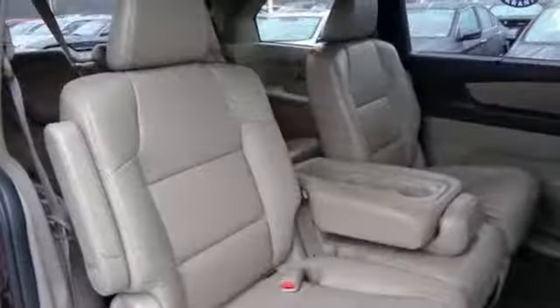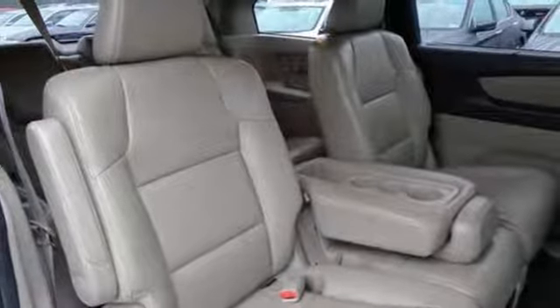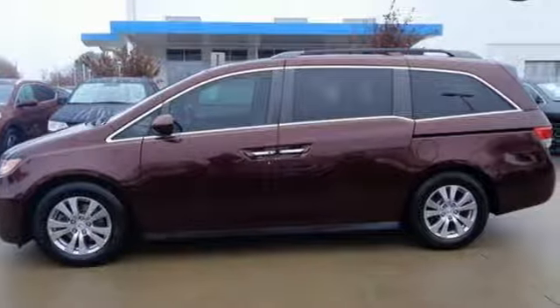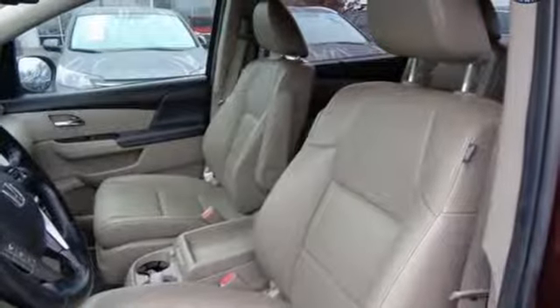Bluetooth wireless audio streaming. Power heated mirrors. Front heated leather bucket seats. Auto dimming rear view mirror. Smart entry key.